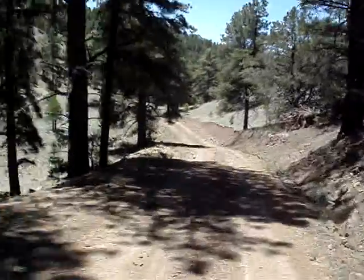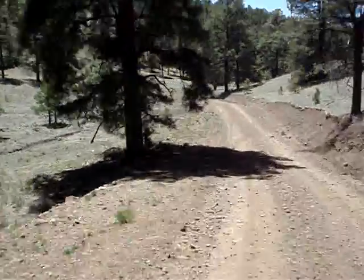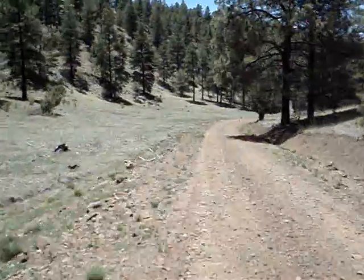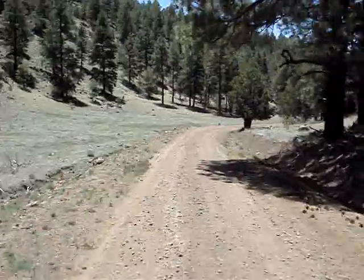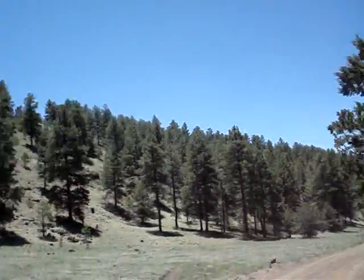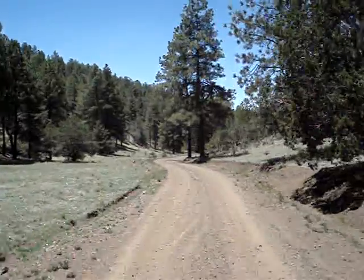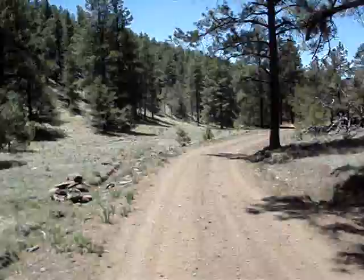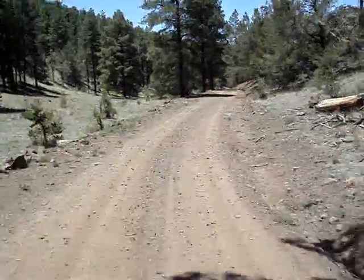You get some idea of what it looks like up here.